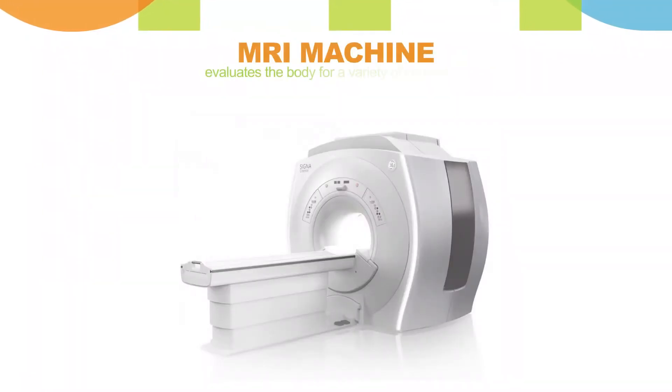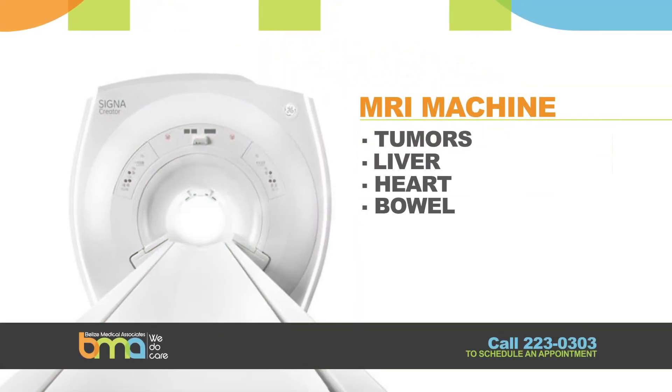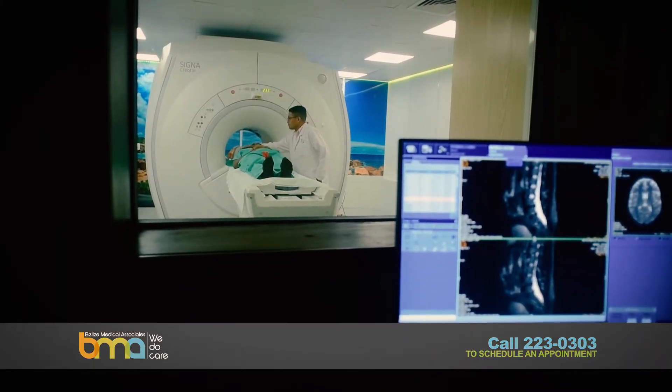It is used to evaluate the body for a variety of conditions, particularly of the brain and spinal cord, but can be used for other conditions such as tumors and diseases of the liver, heart, and bowel. It may also be used to monitor an unborn child in the womb.